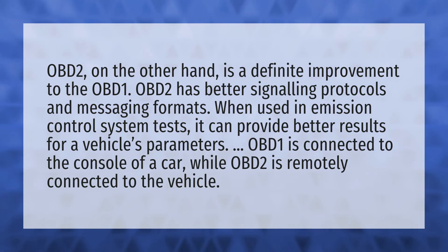When used in emission control system tests, it can provide better results for a vehicle's parameters. OBD-1 is connected to the console of a car, while OBD-2 is remotely connected to the vehicle.